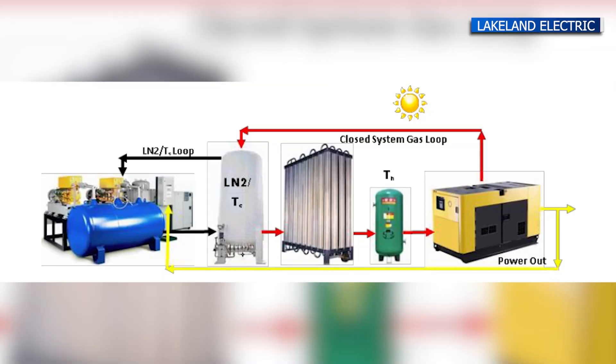We're the first utility in the country to use this liquid nitrogen system to create energy. Lakeland Electric's utility marketing manager Catherine Lacey says the city is working with Tennessee-based American Independent Power, which will build and maintain the facility.